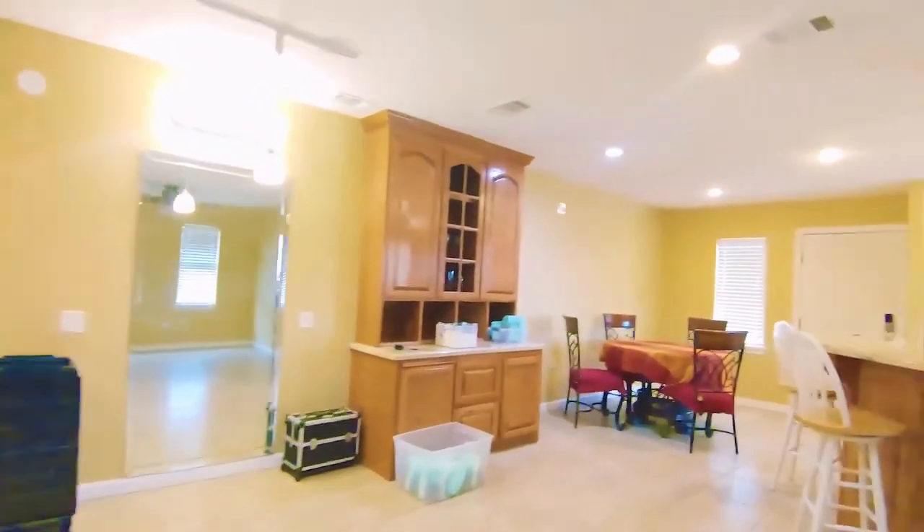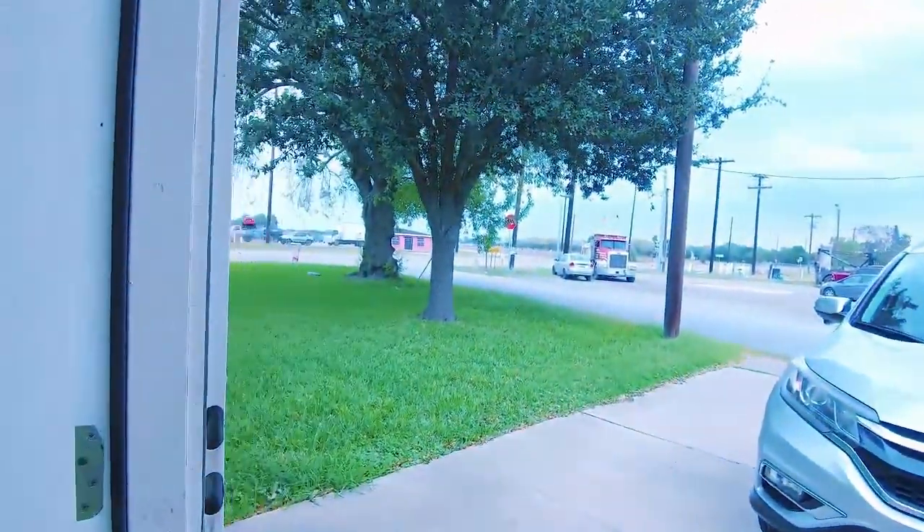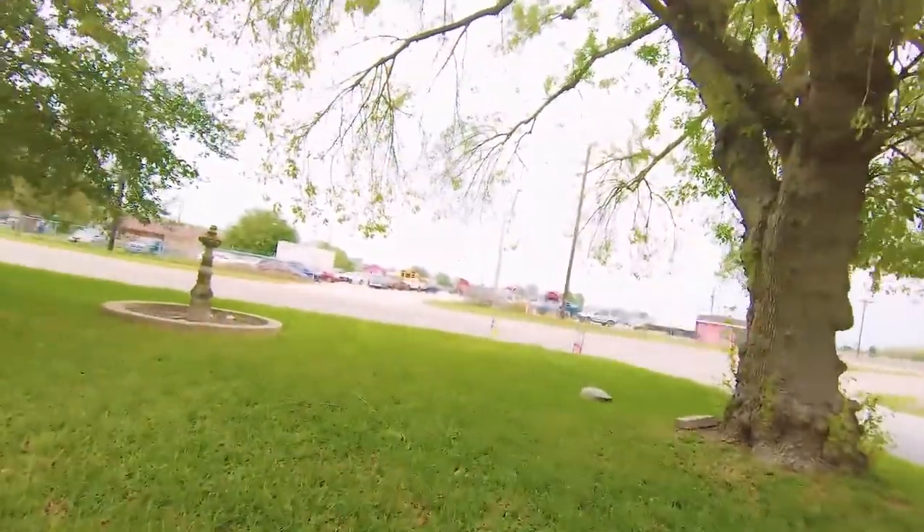You can see how this property could be used for business. It's a three-bedroom, two full baths. And right over there is Rangerville Road, so you're about a 12-minute drive into Harlingen.